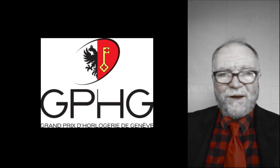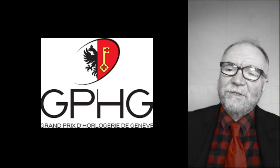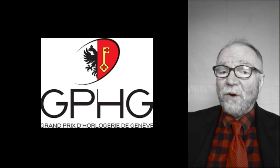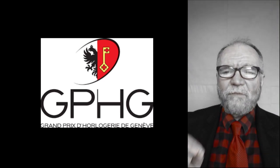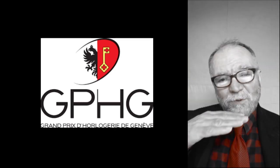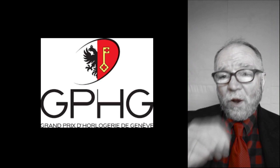Hi everybody, I'm Bill Sanders and this is Watch Art Sci, the art and science of watch collection. Today, what I want to do is find out where the bottom is — in other words, where's the base or the floor of high horology?